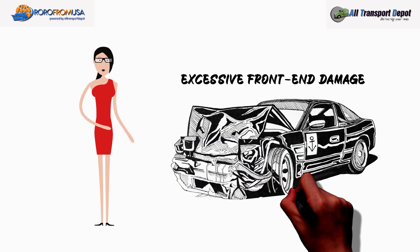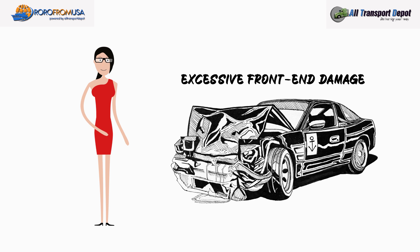Little things you can do to avoid extra charges: avoid vehicles with excessive front end damage. Typically, these vehicles have damaged windshields or primary components such as the engine or radiator.